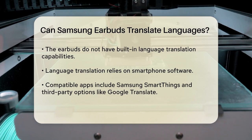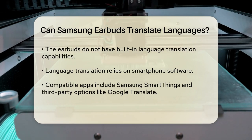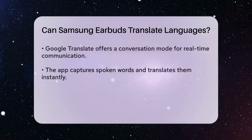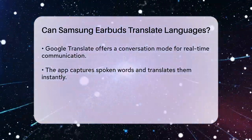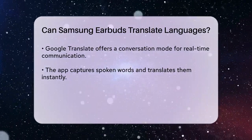However, when it comes to language translation, the earbuds themselves do not possess built-in translation capabilities. Instead, they rely on the smartphone's software, such as the Samsung SmartThings app or third-party applications like Google Translate. When using these applications, users can listen to translations through the earbuds, making communication easier in multilingual environments.